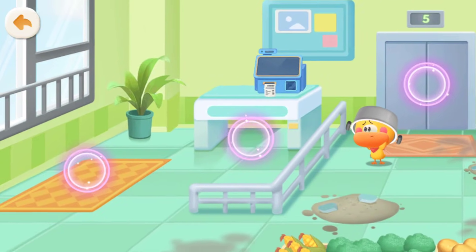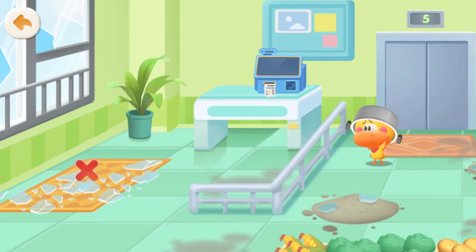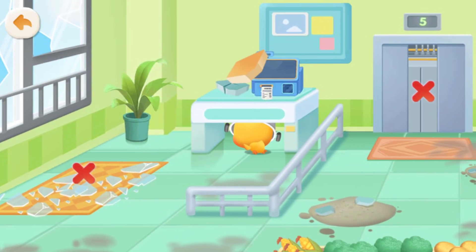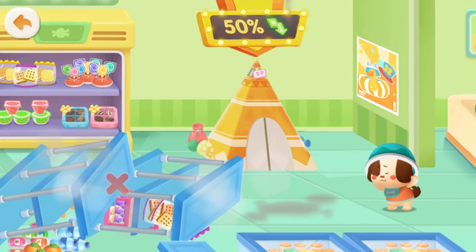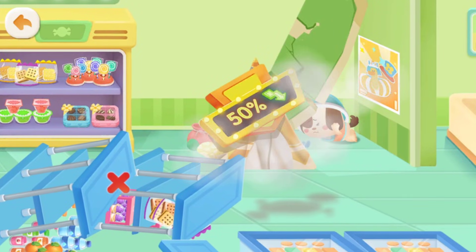Where is the safest place to hide? Stay away from the glass — you could get cut by it! Don't take the elevator — you could get stuck inside! It's much safer to hide under the table. You may get hit if you hide under the shelves. Hiding in the corner is safer! Protect your head!